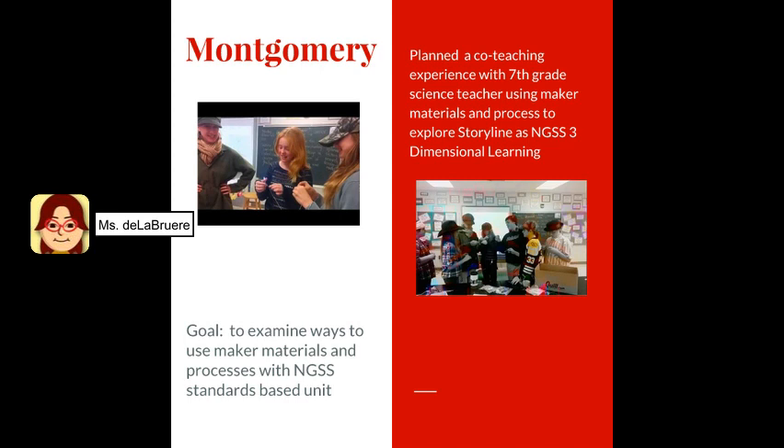When EMMA visited Montgomery School, the goal was to examine ways to use maker materials and processes to support next-generation science standards space units. We planned a co-teaching experience with Sarah's 7th grade science classes using maker materials and processes to explore storyline as NGSS three-dimensional learning. Sarah's expertise in science and my work with maker materials created a model lesson that we then shared with the rest of the science community throughout the state.